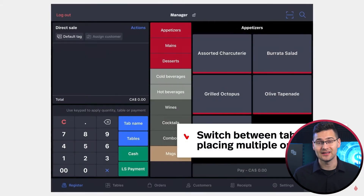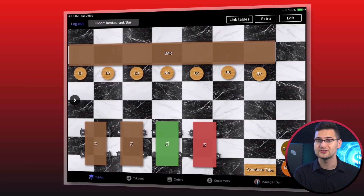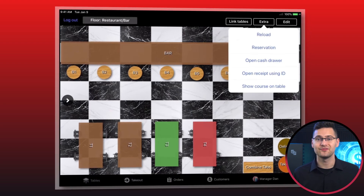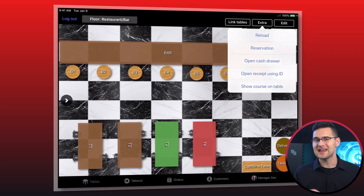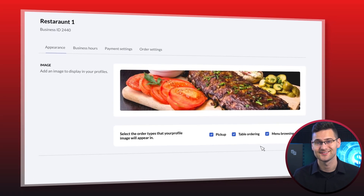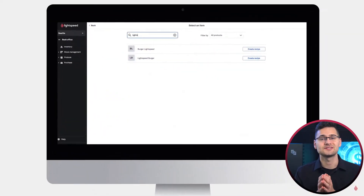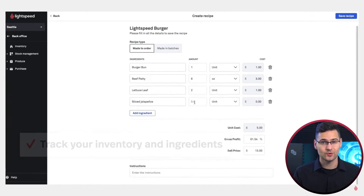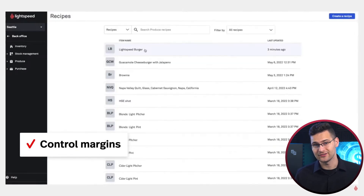Firstly, it's incredibly intuitive and user-friendly, making it easy for staff to navigate. Secondly, you get a ton of flexibility — Lightspeed has a customizable floor plan feature so you can manage your table layouts. With the ability to switch between tables when placing multiple orders and view open tables awaiting guests, staff can maximize table turnover and deliver the best service. Plus, you can create your own restaurant menu with beautiful photos to impress customers. Lightspeed's inventory management system operates at the ingredient level, so you can have precise tracking and management of menu items — by deducting ingredients from the system as each dish is ordered, restaurants can maintain accurate inventory levels.